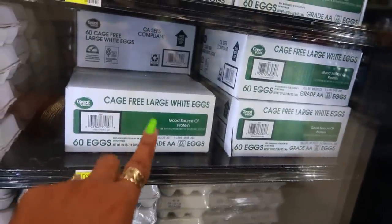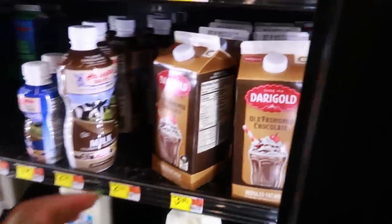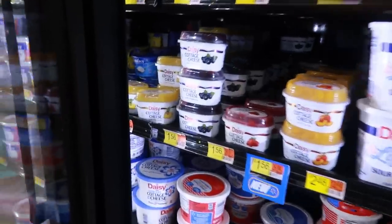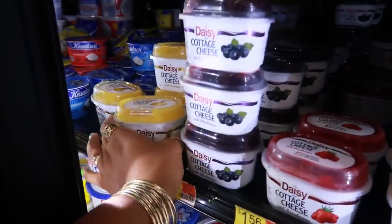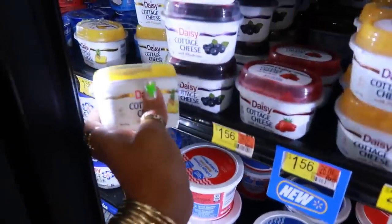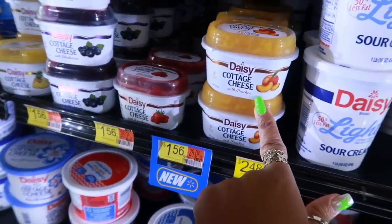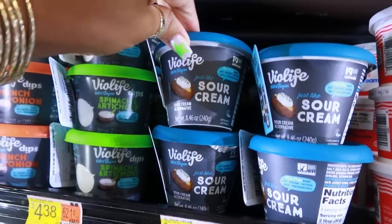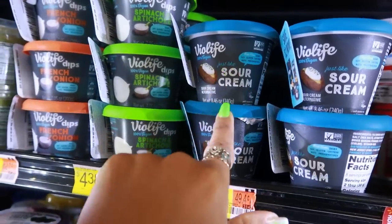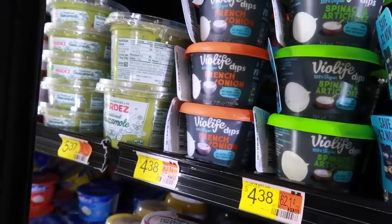They have a big box of eggs — you get 60 of them in there for $10.33. Some old-fashioned chocolate milk by Dairy Gold, $3.96. Oh, I've never seen these before — cottage cheese that comes with the fruit already, with pineapple, $1.56. So you just drop it in there. You got the blueberries, there's strawberries, and there's peaches. Oh, vegan sour cream — it says just like sour cream, a sour cream alternative. You can get spinach and artichoke or French onion, and all of those are vegan.